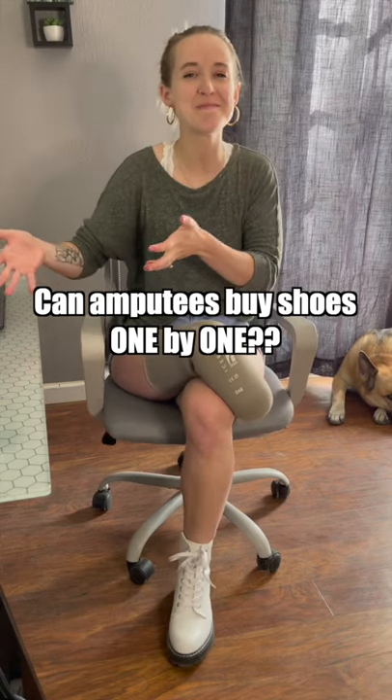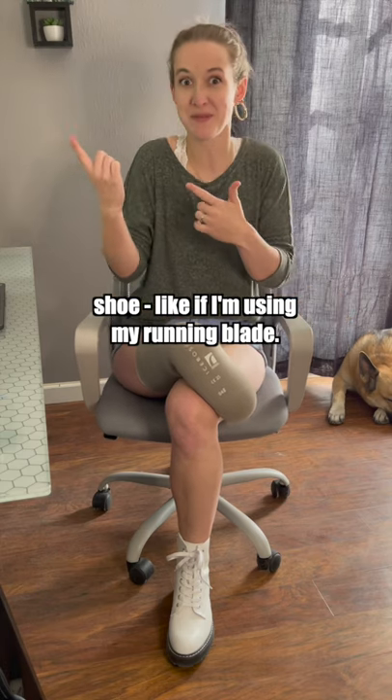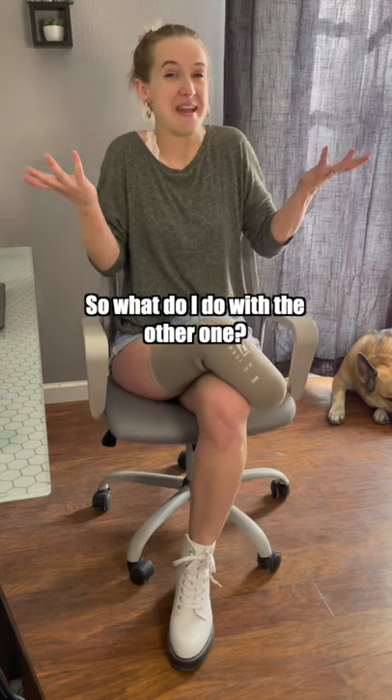Can amputees buy shoes one by one? There are some situations in which I only need one shoe, like if I'm using my running blade. So what do I do with the other one?